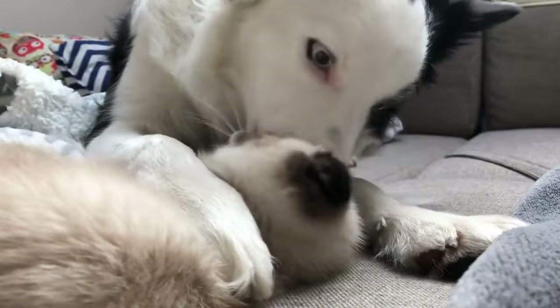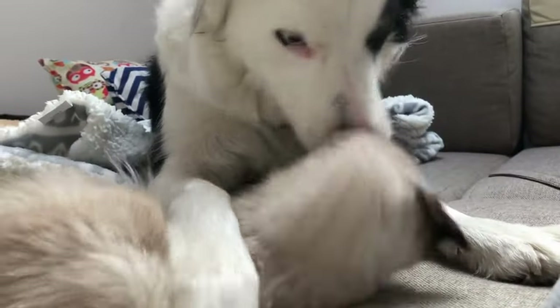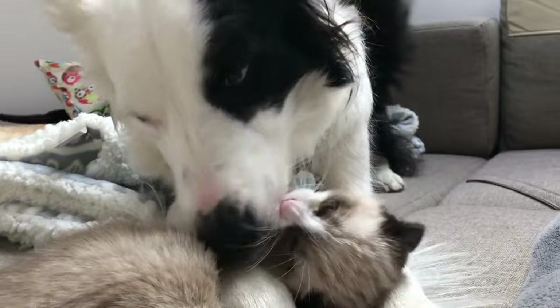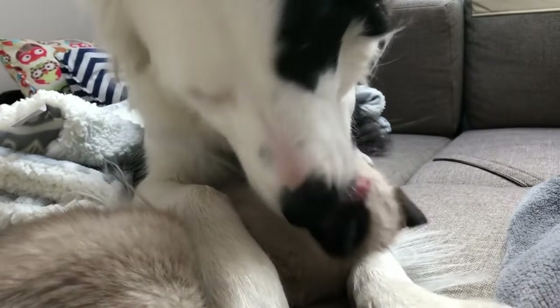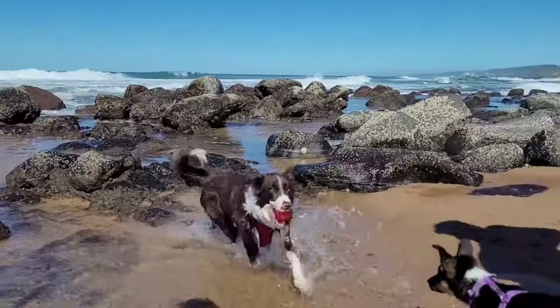In summary, Border Collies are highly trainable and energetic dogs with a strong herding instinct. They are affectionate and loyal to their owners, but require a lot of exercise, both physically and mentally. They are medium-sized dogs with a distinctive athletic build and a medium-thick double coat that is usually black and white, but can also come in other colors.